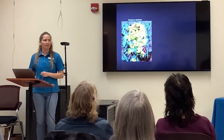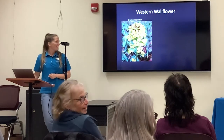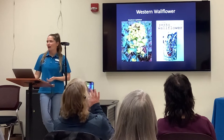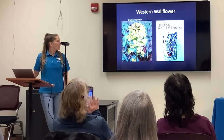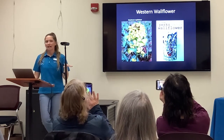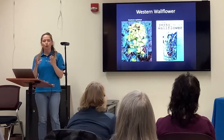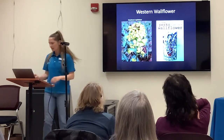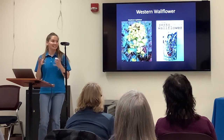My favorite smelling wildflower in the Tahoe region is the Western Wallflower. I've seen a lot of these out at Mount Rose when I hike up there, pretty close to Incline. They have the most perfume-like smell — it's just the best. If I ever found that as a new perfume I would definitely pick it up. It's really intense and really good.